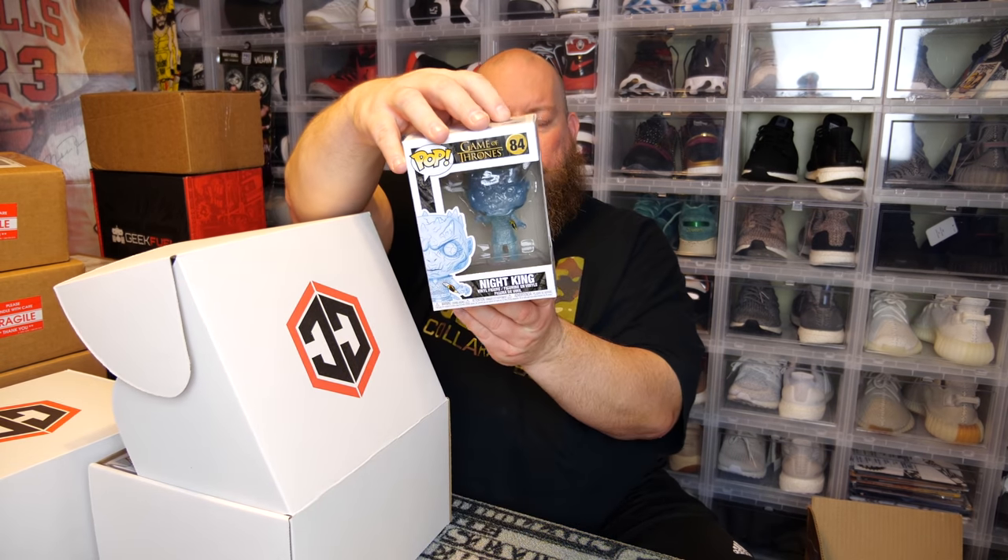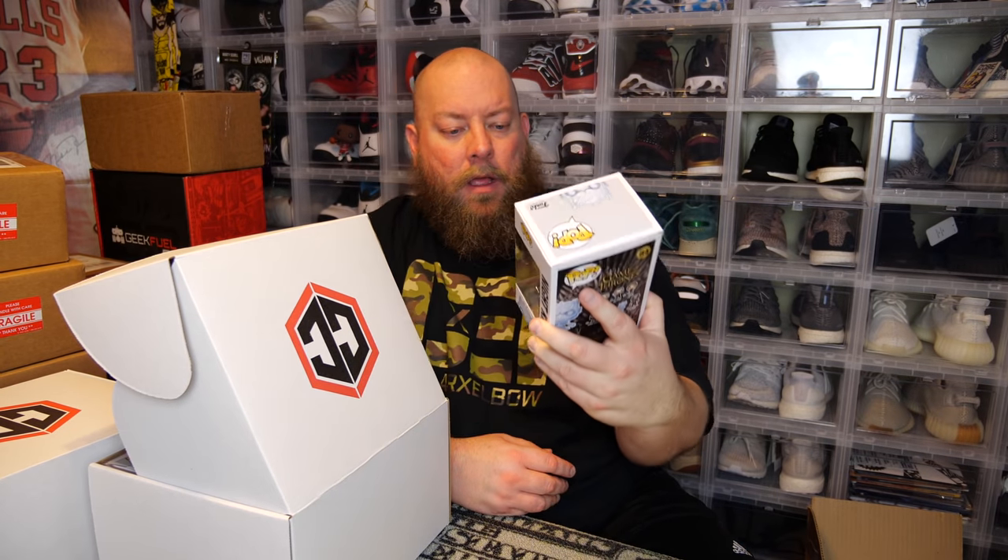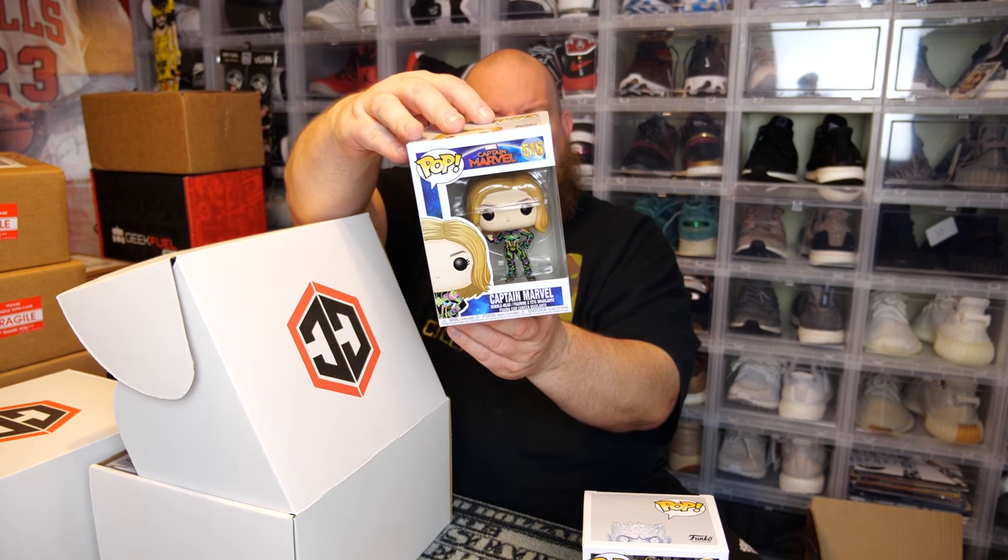We got two more — box number two. Once again, four commons and two in soft protectors. Pulling the commons first: the back says Game of Thrones — just the common Night King. Whatever, he dies in the final season. Not the glow-in-the-dark version; that's an HBO Shop exclusive but it's pretty much not worth anything more than a common now. They made a lot of them. Next common: Captain Marvel.